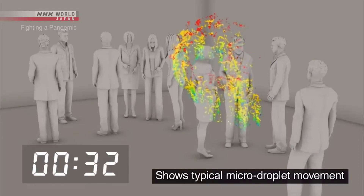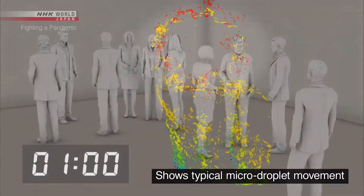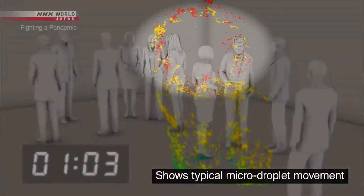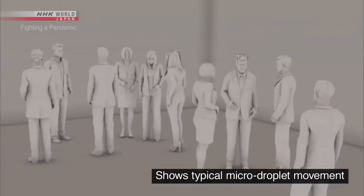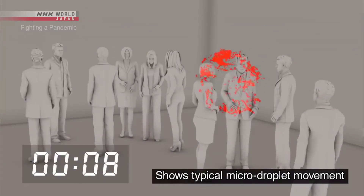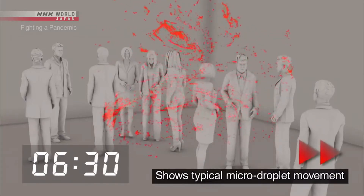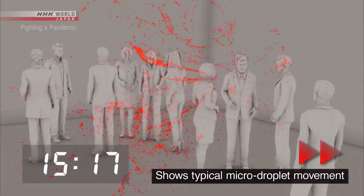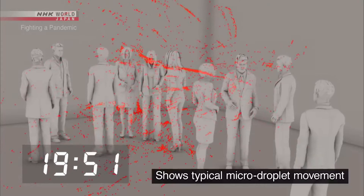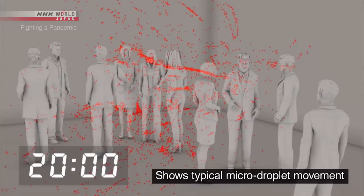Large droplets are shown in blue and green; most of these fall to the ground within one minute. This simulation uses only micro droplets. Five minutes later... 10 minutes later... 20 minutes later, the micro droplets are still floating in place.